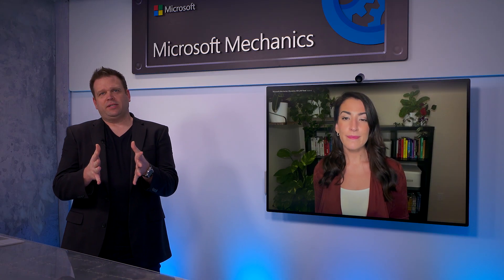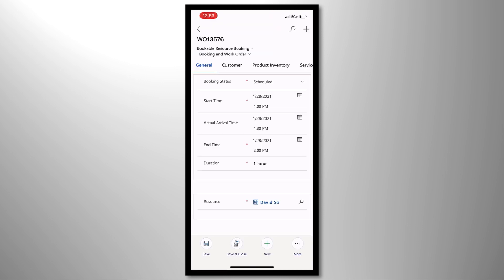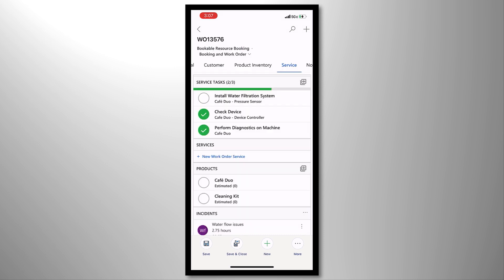So now the appointment's all scheduled — but what does the field technician's experience look like? The main experience for a frontline worker is primarily surfaced through the Field Service mobile app. They can see complete information about their day in a familiar calendar view, similar to Outlook. When selecting a work order, the customer's information and location are available. Once on-site, frontline workers can follow predefined guided tasks based off of the type of service they're performing.